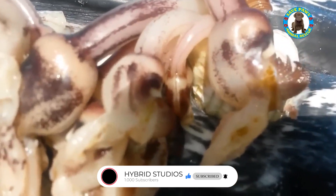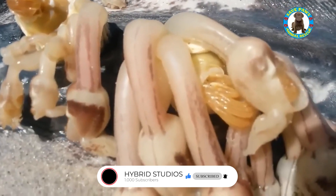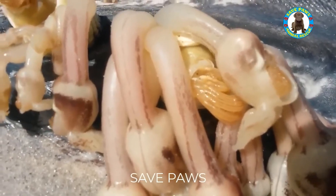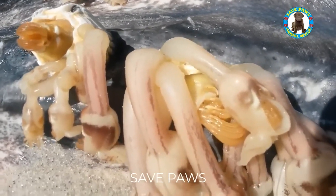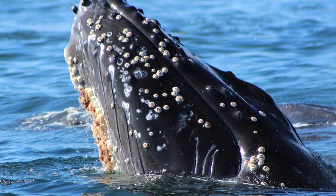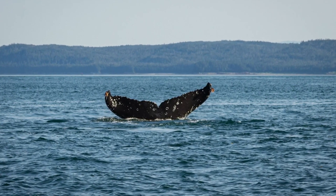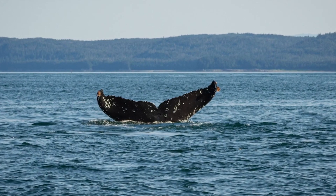Barnacles are also known to attach to whales in order to hitch a ride. Whales are migratory animals that travel long distances across the ocean, and barnacles can use them as a means of transportation to reach new areas or feeding grounds. By attaching to the whale, the barnacle can move across the ocean without having to expend energy swimming or searching for food.